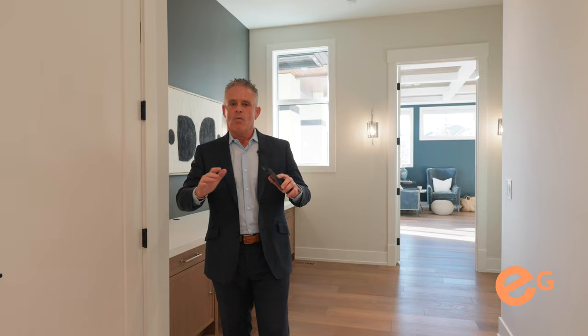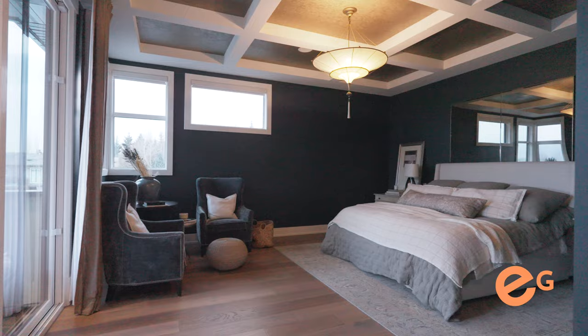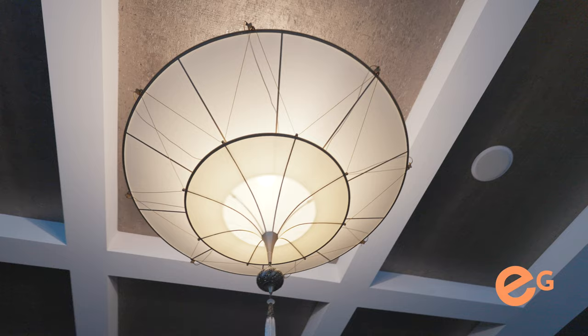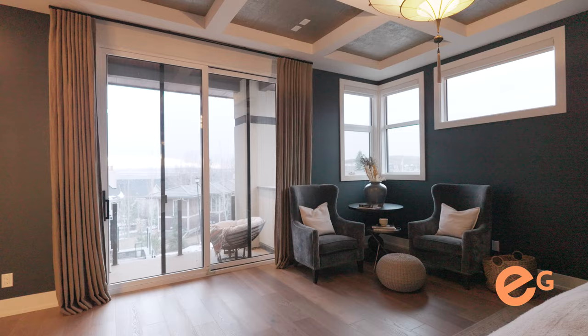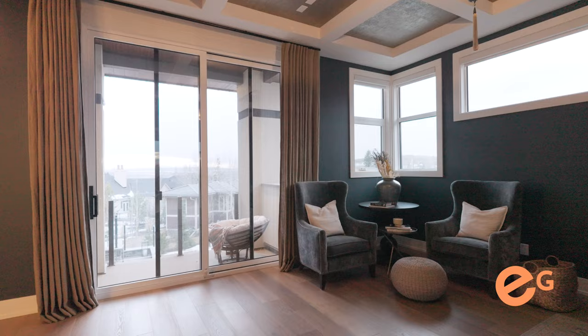Now you've got to check out this primary bedroom. You've got these big high ceilings, eight-foot doors throughout the house. What I love about the design is the coffered ceiling — they've actually put wallpaper in the ceiling as an accent point. A beautiful touch in the primary. You've also got this amazing private deck on the front of the house so you can enjoy a glass of wine as the sun sets.